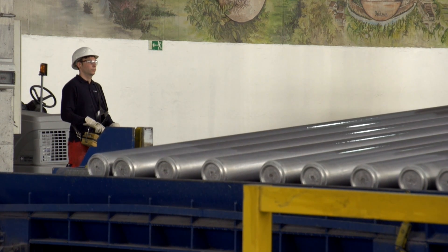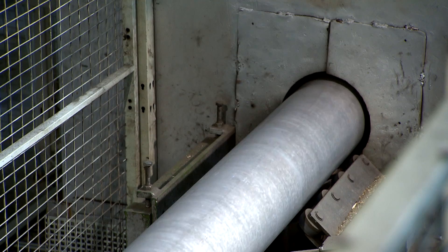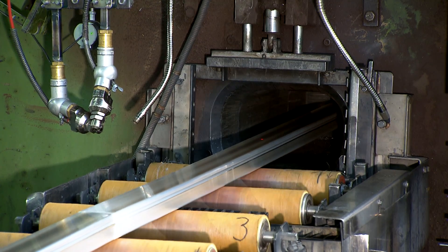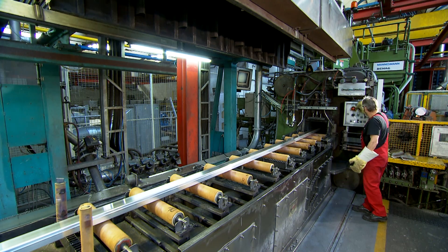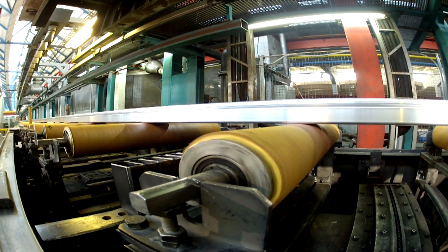Pressing plants then process the billets into profiles with various cross-sections, which are once again turned into window frames — and end their life back on the scrap pile. The circle closes without the addition of further raw materials, saving large amounts of material and energy.